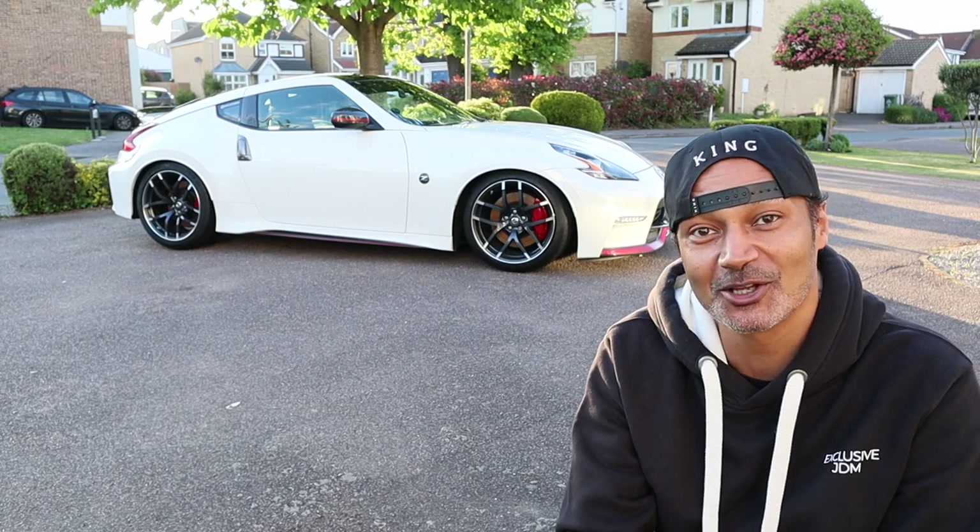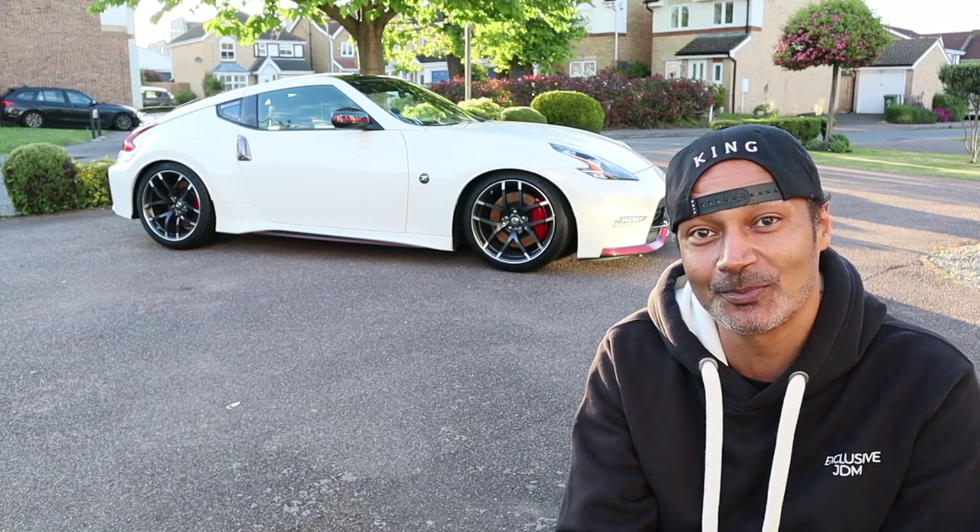Now let's go and see what happened when I first went to German versus Japanese and ended up at a supercar event at Denbys.